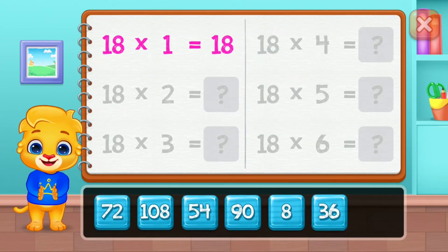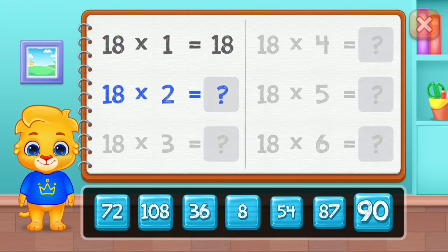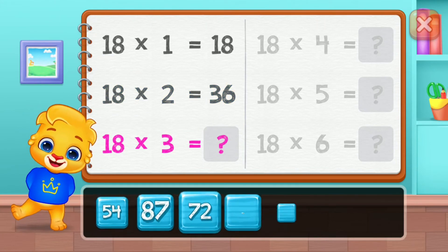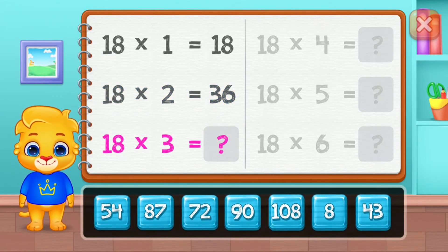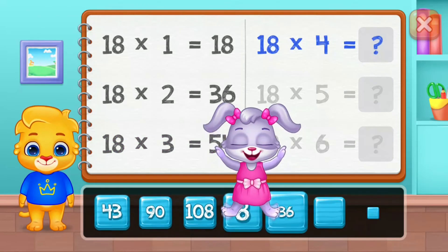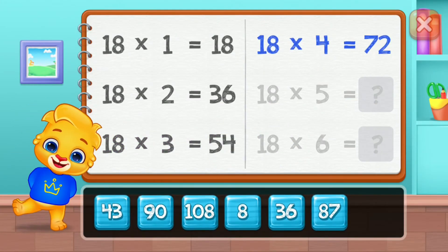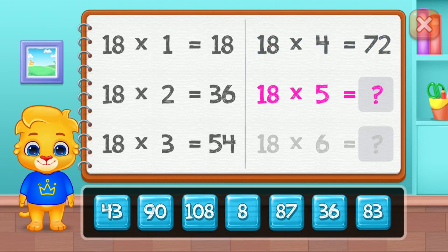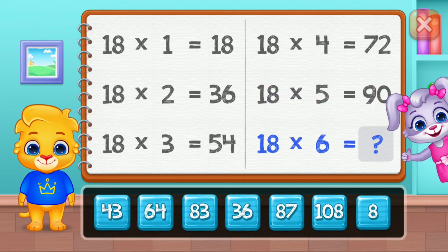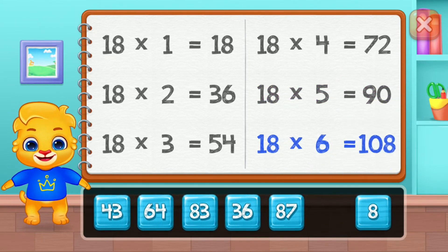Eighteen, thirty-six, fifty-four, seventy-two, ninety. Good job! One hundred and eight.